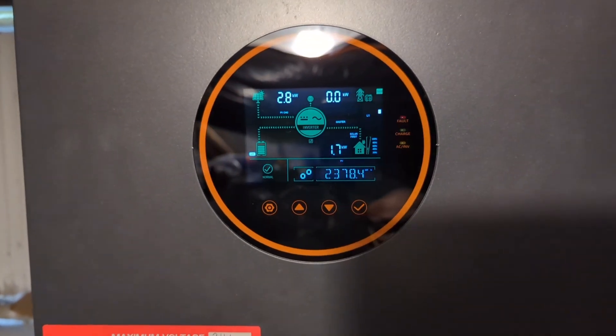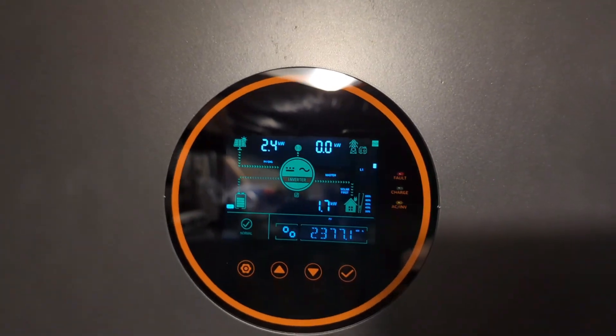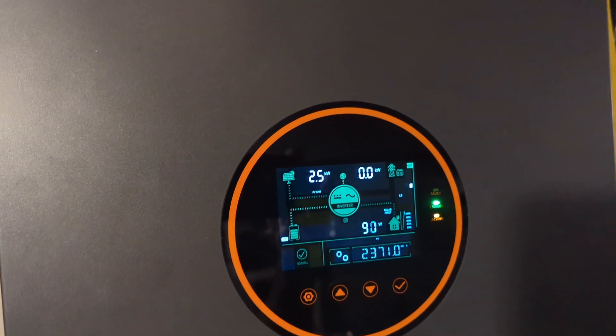That's like getting 414.29 watts from a solar panel designed to produce 395 watts, not taking the bifacial gain into consideration.